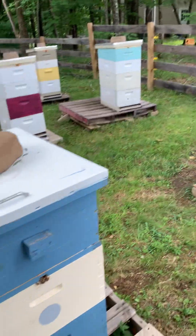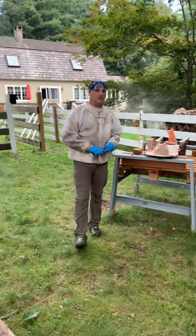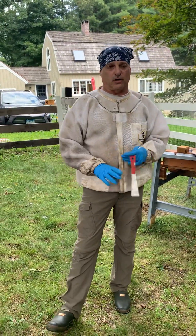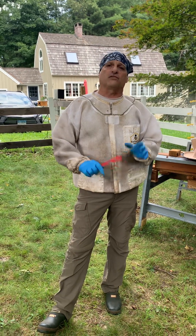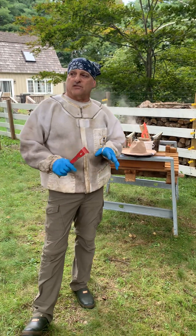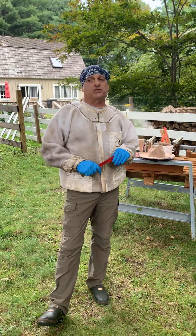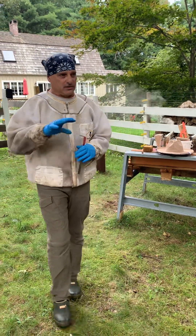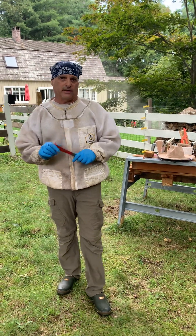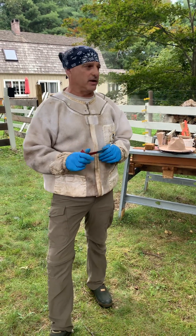I want to get into some of the cons associated with our two yards. One, we are in a somewhat residential neighborhood, so I have to be very cognizant of swarm management in the spring—not just in the spring. We are actually approaching the time where there's kind of a small window where you might get a mini fall swarm season, so we're watching out for that right now too.